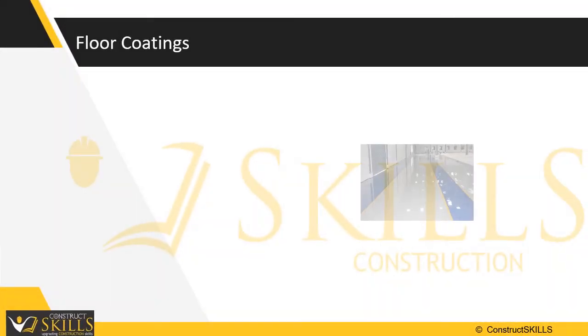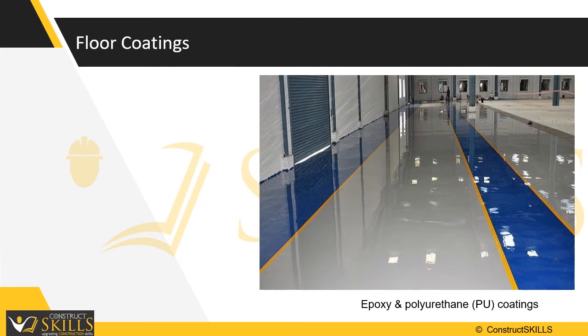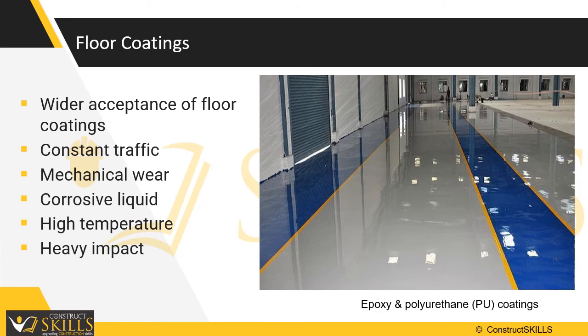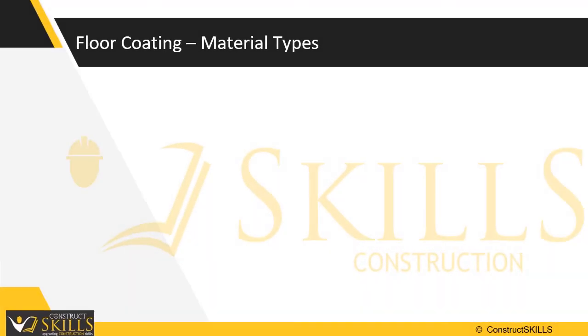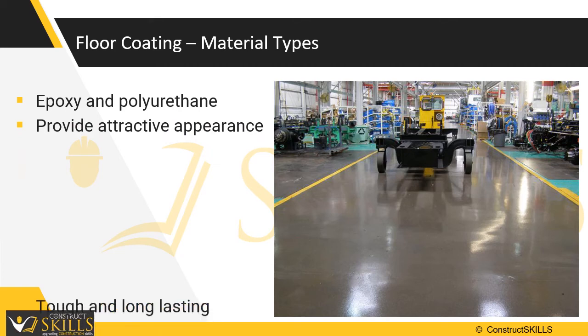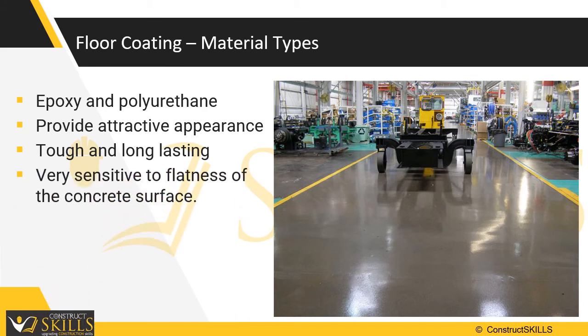Floor coatings — an increasing awareness of the drawbacks of concrete as a substance is now resulting in wider acceptance of floor coatings. The coatings handle all the stresses; they withstand constant traffic and mechanical wear along with abuse from things like corrosive liquids, high temperature and heavy impact. High performance epoxy and polyurethane coatings provide an attractive appearance, are chemical and abrasion resistant, and are tough and long lasting. However, these coatings are very sensitive to the flatness of the surface.